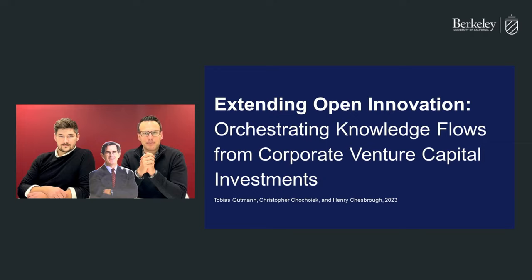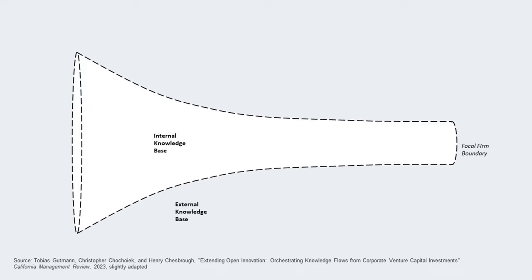To understand our extended model, let's start with the traditional open innovation funnel. In this model, the walls of the product development or innovation funnel are permeable, allowing knowledge to flow across the boundaries between the inside and outside of the organization. This offers the opportunity to manage outside-in knowledge flows, such as when big corporations partner with a startup, as well as inside-out knowledge flows, such as when established firms license their IP or spin off corporate ventures.